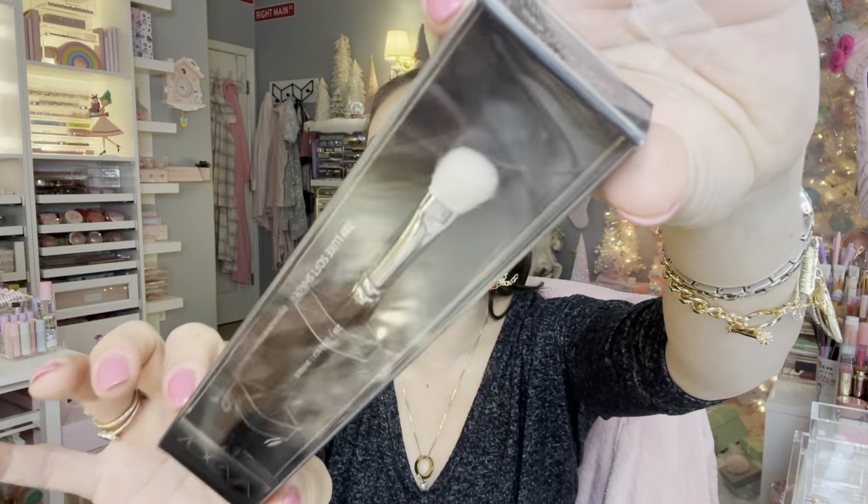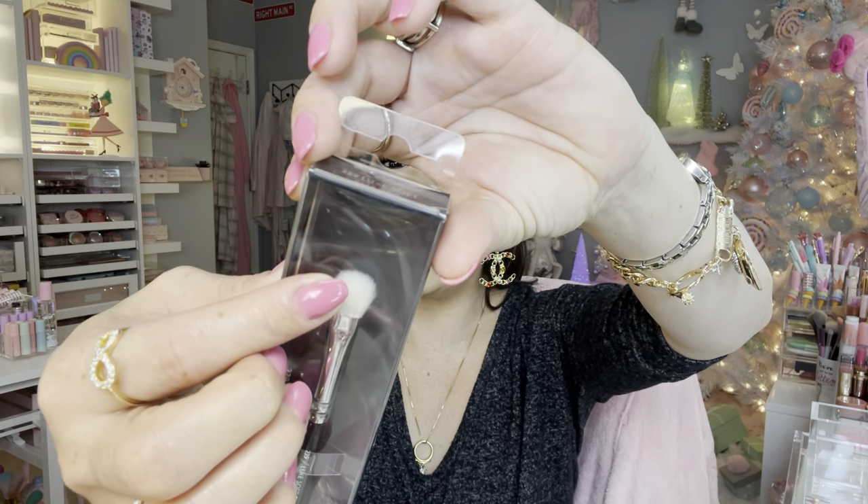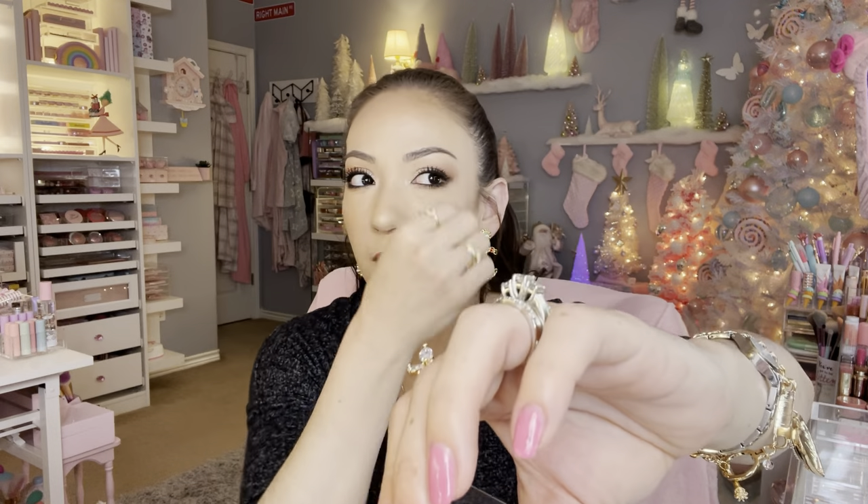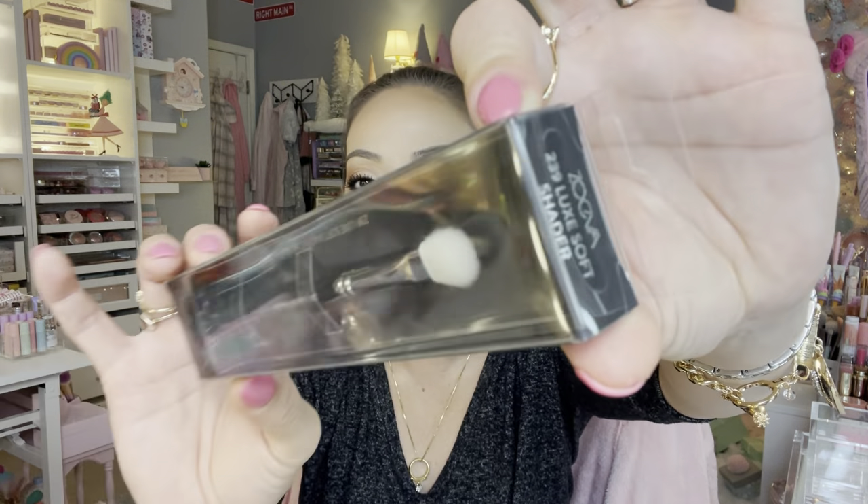So this one I didn't own — for $3.99 this is the Zoeva 239 Luxe Soft Shader Brush. Look at the brush — it's kind of like a goat hair brush, so it packs on the product more than a synthetic would. It packs the product more onto your eyelid versus if you use a synthetic brush.